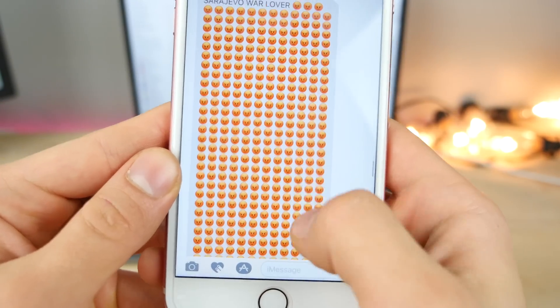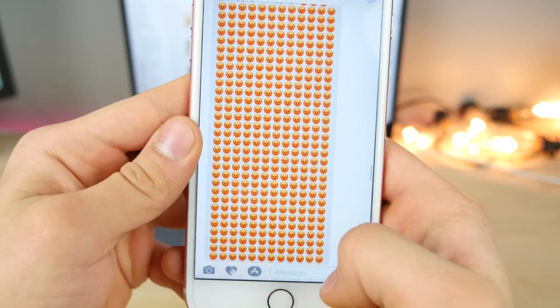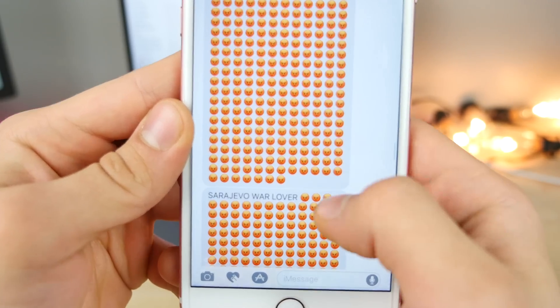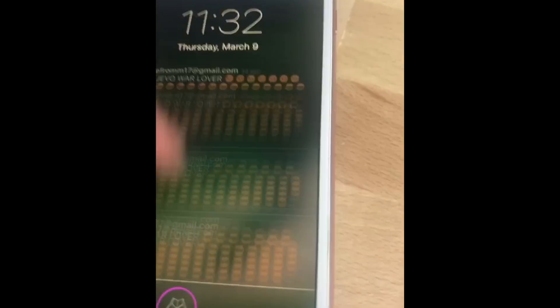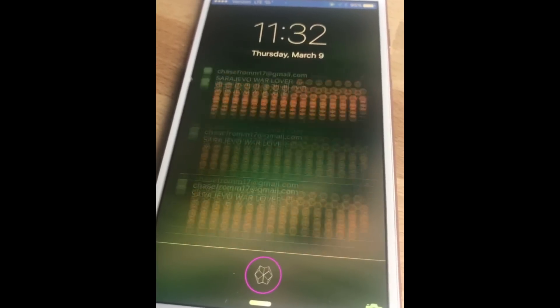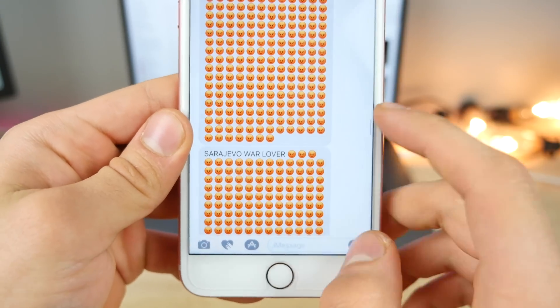Oh my goodness. The life of a YouTuber when you leak your email and someone sends you these — literally 15 minutes of non-stop emojis. Anyways, congrats to you.